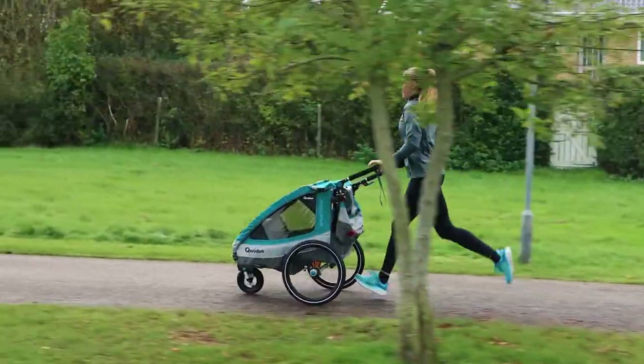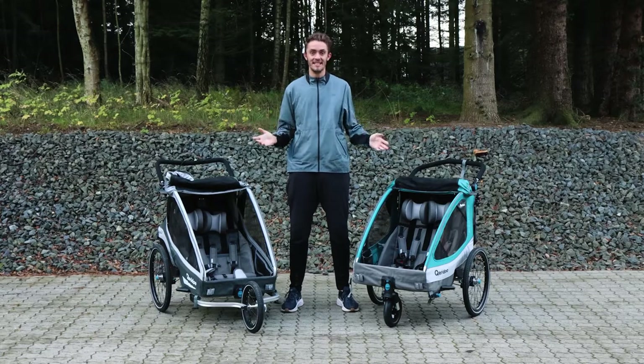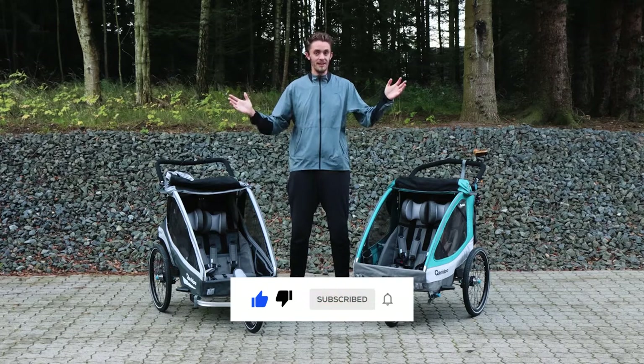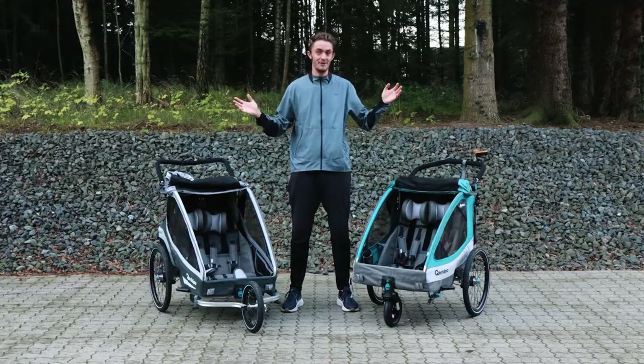Speedkid is, like the other models, incredibly safe. If you want German quality, high safety standards, and a low price, I can only recommend Qeridoo. Go to our website and look at all the nice Qeridoo strollers.